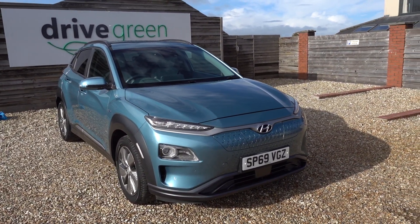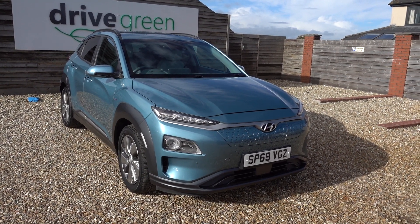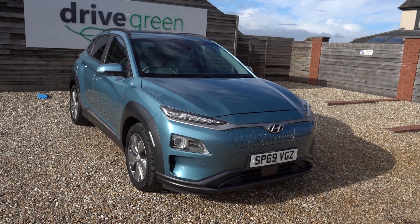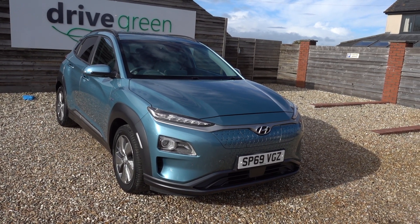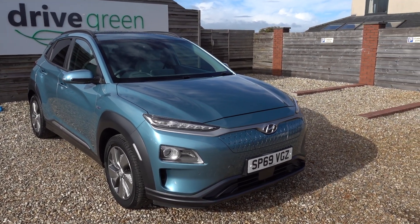Obviously a top spec car as well, lovely looking, lovely spec, really good vehicle. This one in particular has just done a bit over 22,000 miles. The next service is due in the middle of next year, so nothing to worry about for absolutely ages.